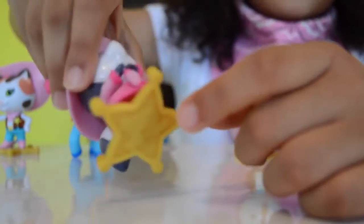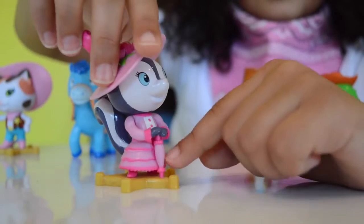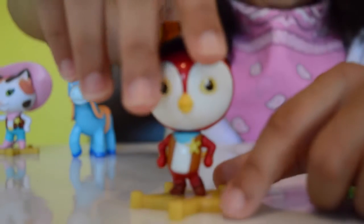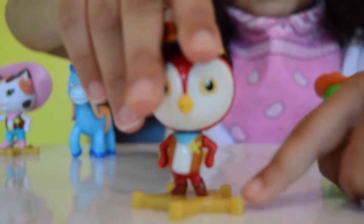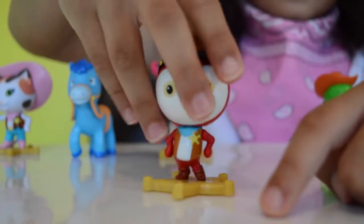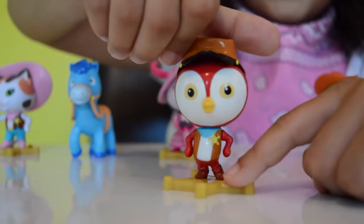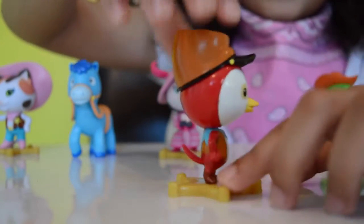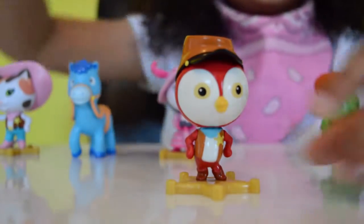She's got that little Sheriff Callie's Wild West badge on for her base, and an umbrella. This is Deputy Peck and he's got a little Sheriff Callie's Wild West badge at the bottom for his base — that's the writing at the bottom. He's like a woodpecker and he's got a hat.